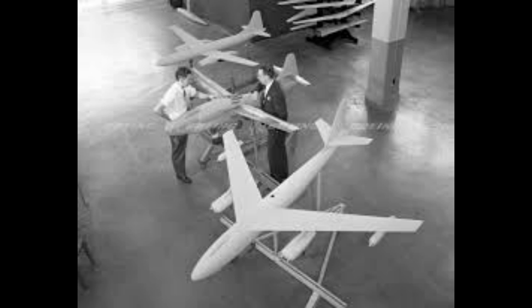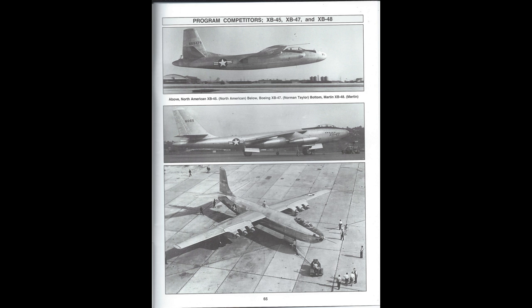The project was designated the XB-47, and at the time, contracts were also awarded to North American for the XB-45, Convair for the XB-46, and Martin for the XB-48. The configuration of the XB-47 was about to undergo a drastic change just after VE Day in May of 1945.